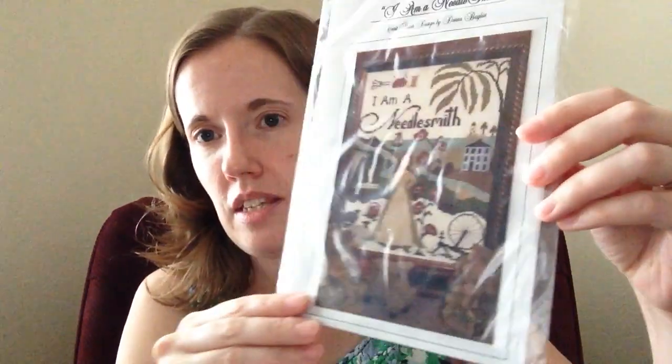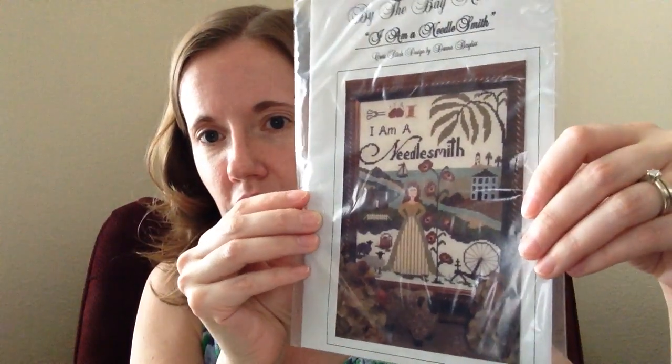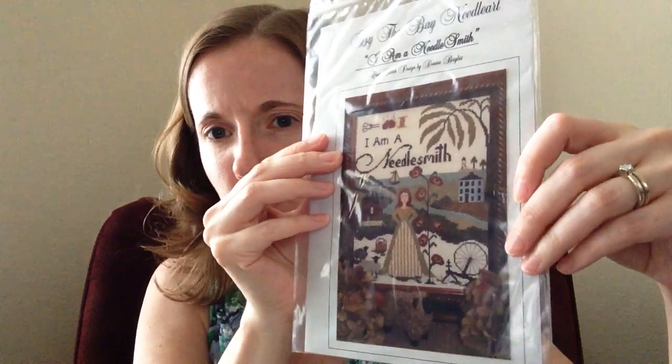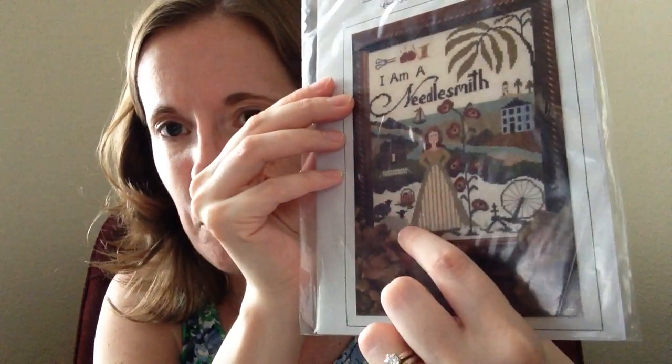The other pattern is By the Bay — 'I'm a Needlesmith.' I saw somebody else show this the other day, so I think it's been around a while. She's got a spinning wheel, some sheep, knitting in the back, and some sewing things. My husband actually saw this and said, 'Oh, that looks cool.' He actually liked this one. That's a really cute one — I hadn't ever done a By the Bay thing before.